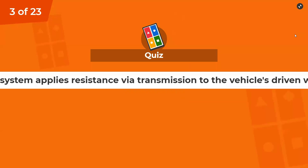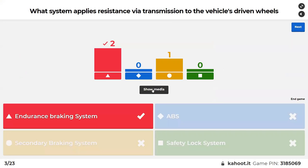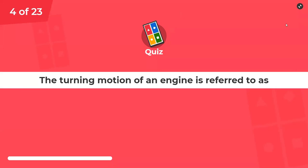What system applies resistance via transmission to the vehicle's driven wheels? Options: endurance braking system, ABS, secondary braking system, or safety lock system. So what system applies resistance via transmission — i.e., not the overwheel brakes — and slows the vehicle down with the transmission? It's the endurance braking system, the retarder that uses the transmission. That's why it holds the vehicle on long descents; it doesn't create heat like the overwheel brake system — it's not using friction.